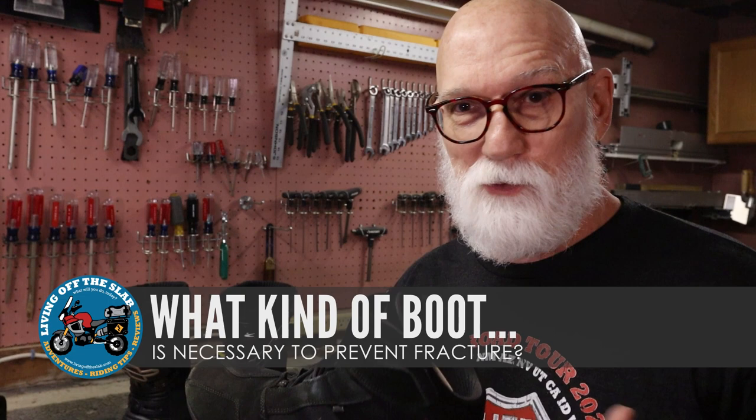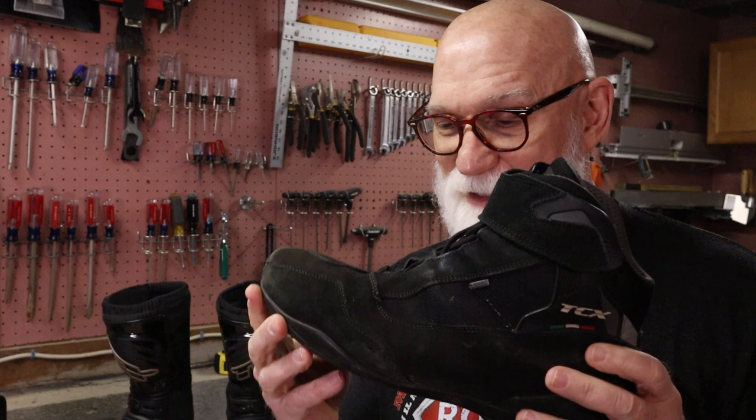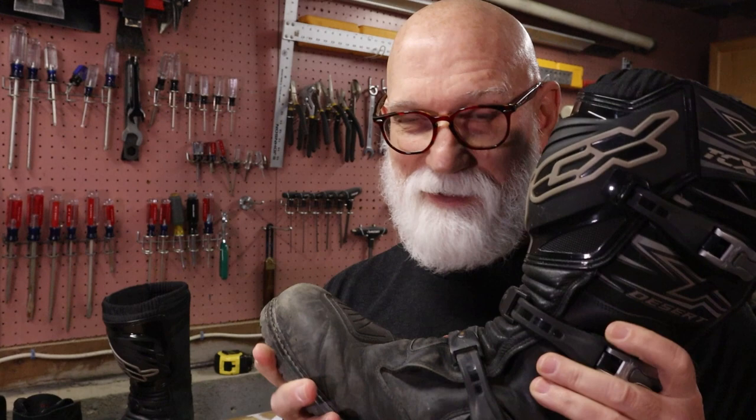My question was: what kind of boot do you really need to wear to prevent fracture? Because something like a CE-rated boot with ankle protection doesn't really offer a whole lot of fracture protection. It's a good shoe that protects from abrasion and laceration and stabilizes your ankle a little bit, but there's not a whole lot of fracture protection there. And that's even true for an adventure boot — you can fold most of them over very easily. From personal experience, a boot like that doesn't offer a lot of protection from fracture.